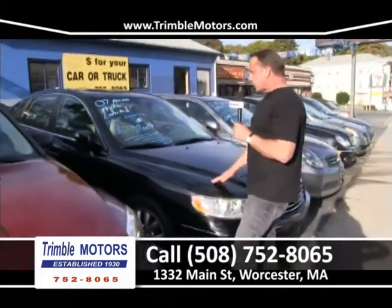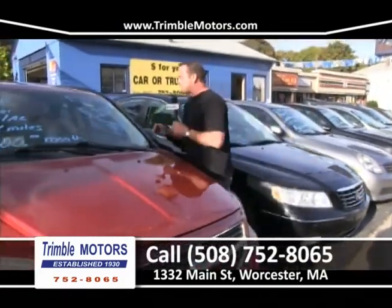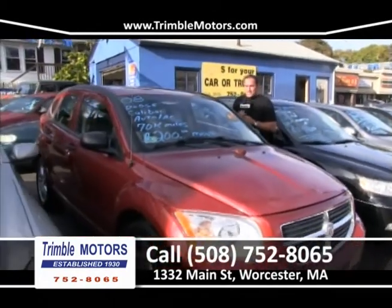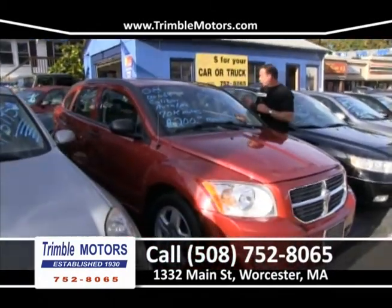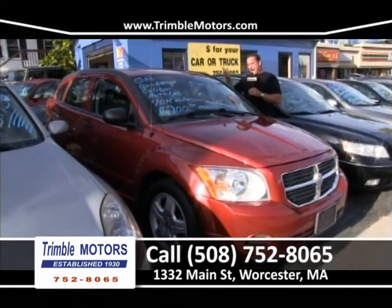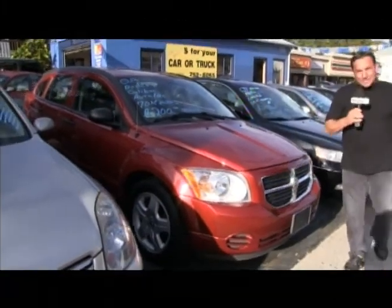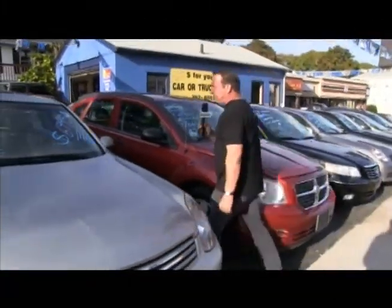Here's a 2008 Dodge Caliber. We've got 70,000 miles, front-wheel drive, four-cylinder — gonna be great on fuel. $200 a month. I do this all day long. The payment is $200 a month. Get down here to Trimble Motors.